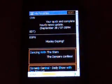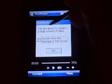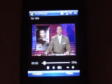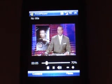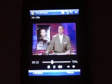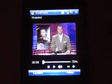Some cellular video. I'm on an Edge network where I'm at right now, so it's not going to be very fast, but it's not bad. Moseley Doping — it's about that boxer that got disqualified for doing drugs or something. You were about to stream a large amount of data — hit OK. That's a pretty smooth streaming for an Edge connection, I think.